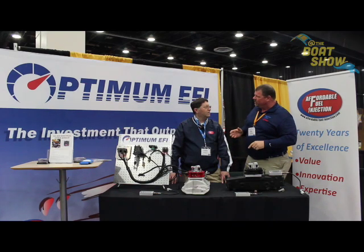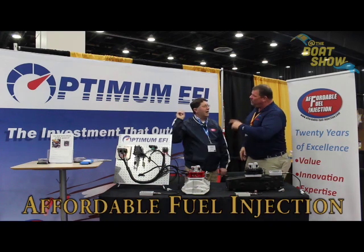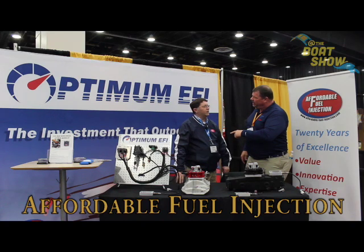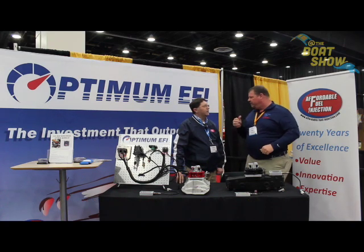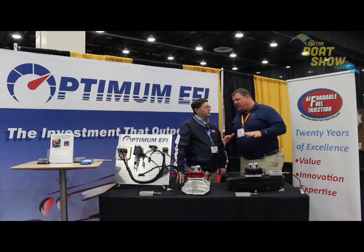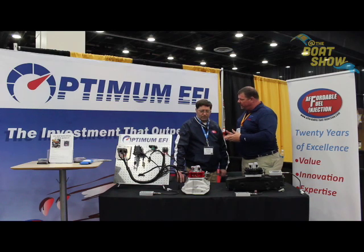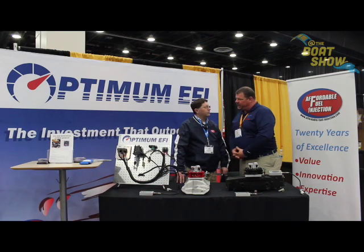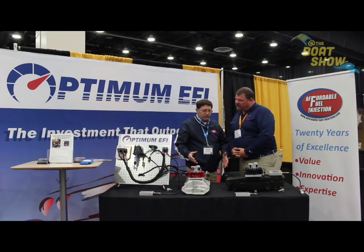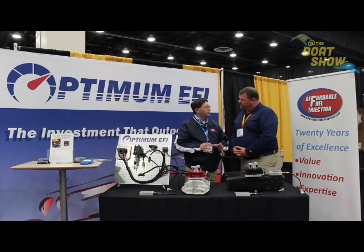I'm here with Norman. The company — is it Optimum EFI? Affordable Fuel Injection. Optimum EFI is the brand name we're marketing the fuel injection system under. So it's Affordable Fuel Injection. Correct. Affordable Fuel Injection manufactures a very simple fuel injection system to replace a carburetor on a gasoline engine.